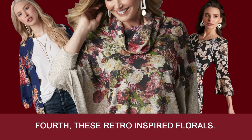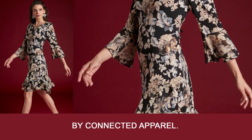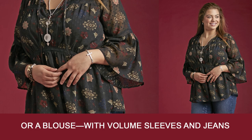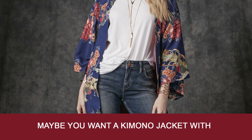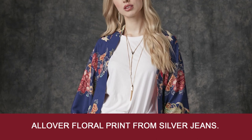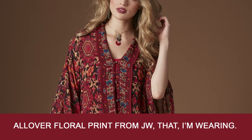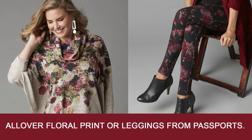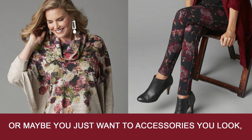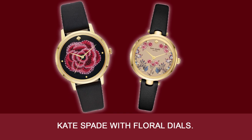Fourth, retro inspired florals. You can wear a dress with ruffle sleeves by Connected Apparel, or a blouse with volume sleeves and jeans with floral detail from Lucky Plus. Or maybe a kimono jacket with all-over floral print from Silver Jeans, or this poncho blouse with all-over floral print from JW that I'm wearing. Or a poncho sweater with all-over floral print or leggings from Passports. You can also accessorize with a watch from Kate Spade featuring floral dials.